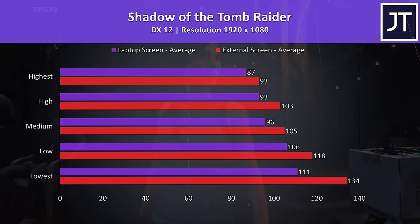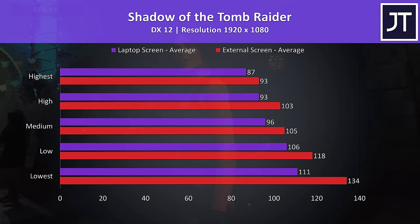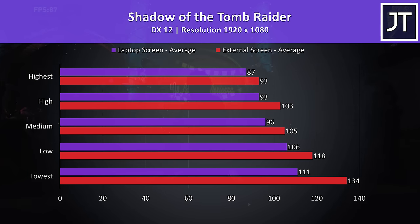Shadow of the Tomb Raider was tested with the game's built-in benchmark, and there was a fair 7% increase to FPS with the highest setting preset. However, lowest settings saw the biggest difference, with the external screen now almost 21% ahead of the laptop screen.